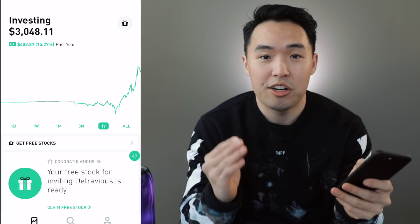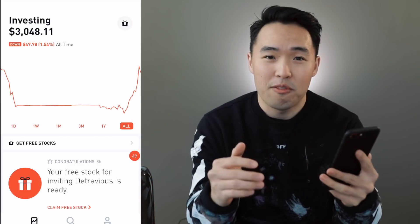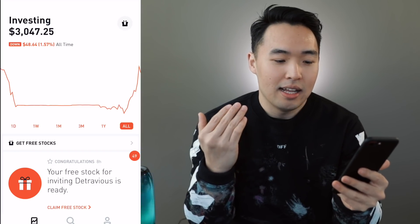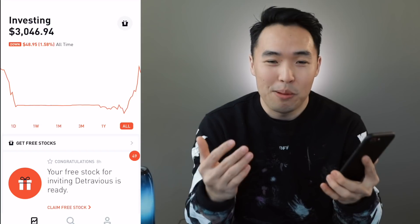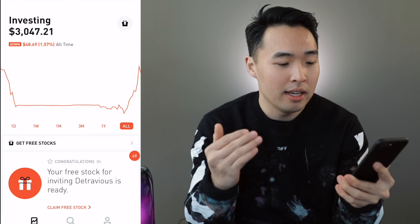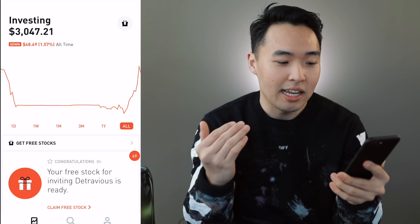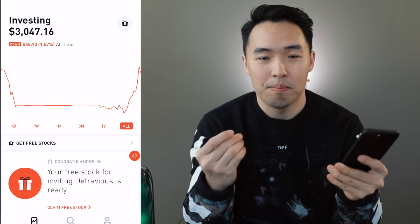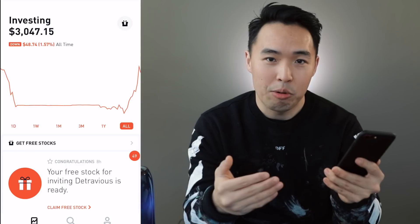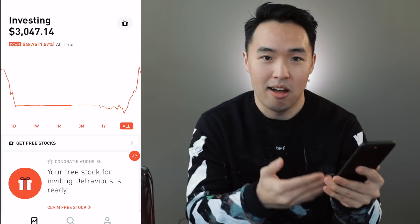I'm not much of a day trader. I tried day trading around two years ago and I lost a lot of money — about $500 — and that really set me back. I left the stock market, completely sold everything, and it was only recently that I was able to see any growth in my account because of my consistent reinvesting and the capital gains. Without that I don't think I'd be anywhere close to recovering from that loss.